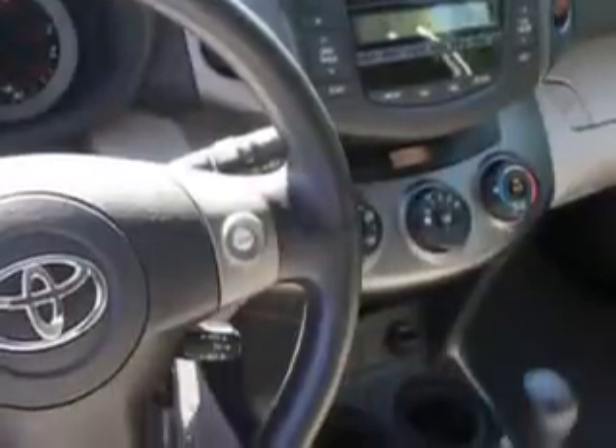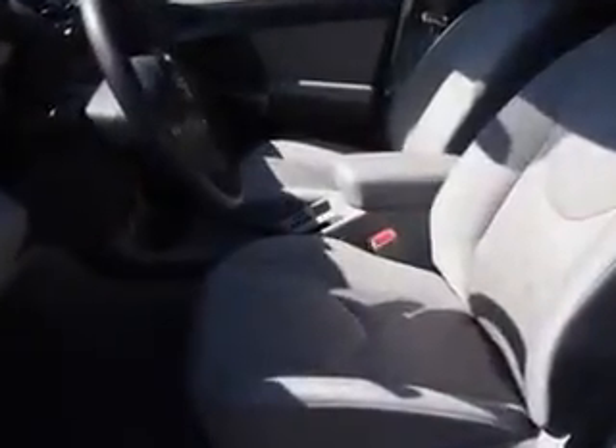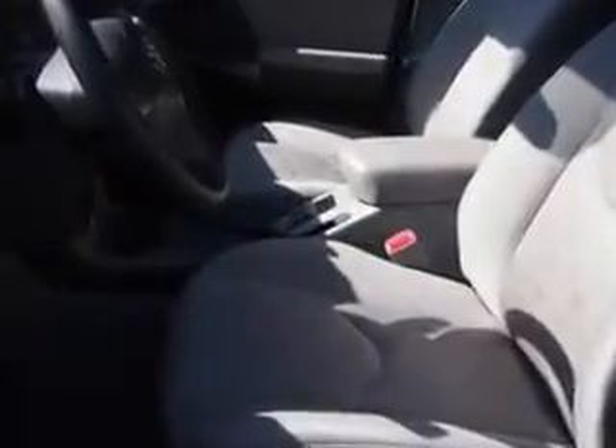Enjoy an exceptional 27 miles to the gallon on this family SUV, with features like rear defogger, rear wiper intermittent, front wipers variable intermittent, and power windows with safety features.